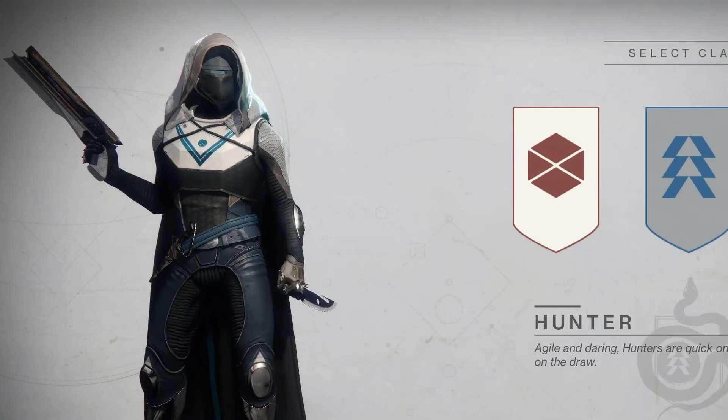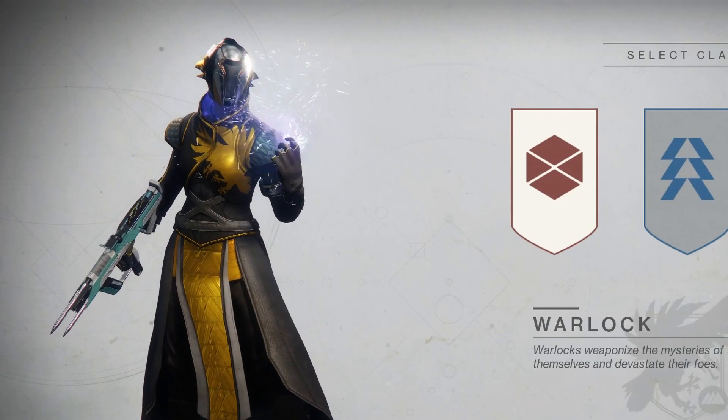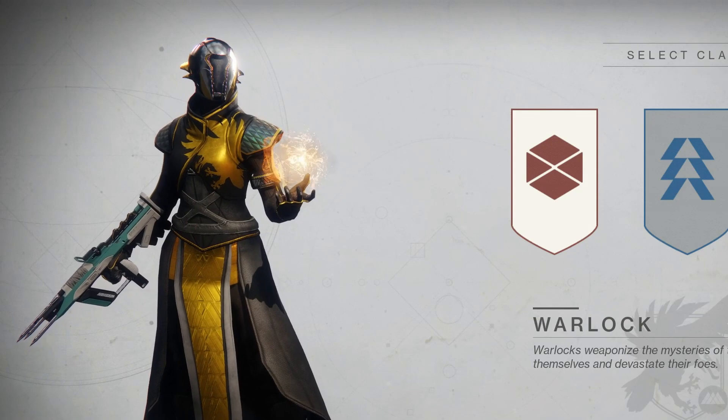There were a few problems with Destiny 2 which I've managed to overcome, so I might do a video on that in the future, I'm not sure.